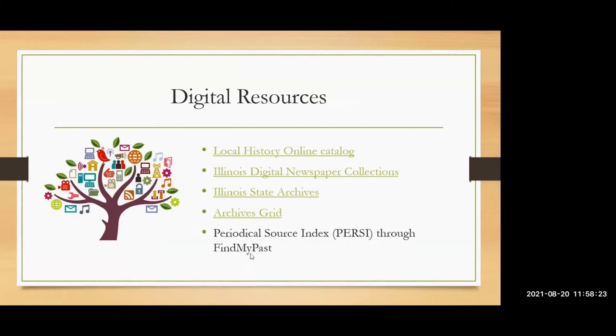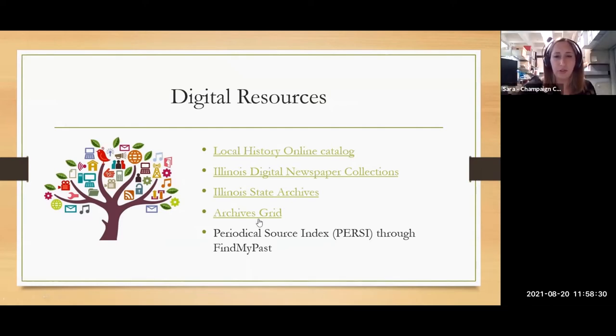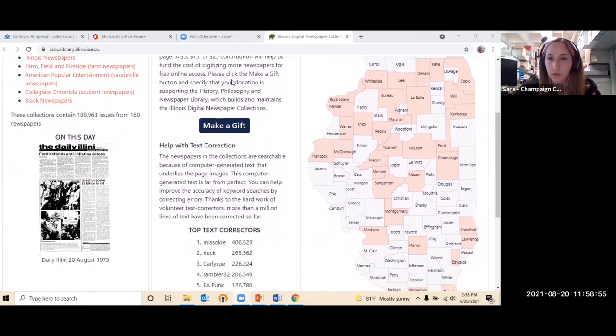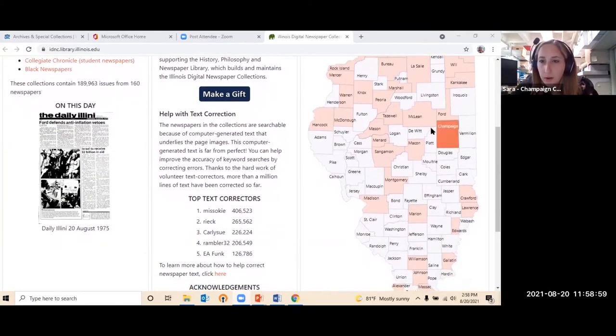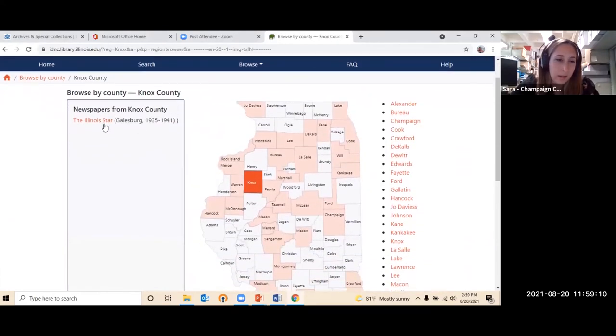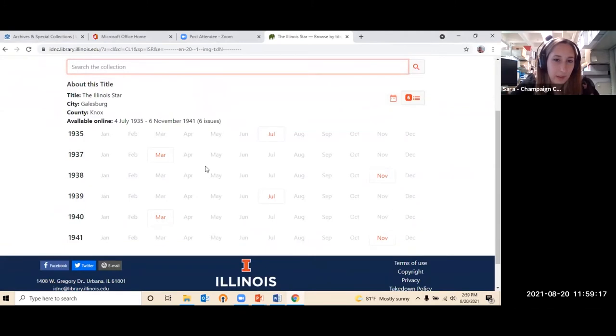A student asks: is the Illinois Digital Newspaper Collections something we can access from Nevada? Yes — it's just a website. This is the Illinois Digital Newspaper Collections website, and it has a neat feature where you can search by county. For example, if you have ancestors from Knox County, you can click on it and see papers like the Illinois Star from Galesburg. A calendar shows what's available — a little spotty, but better than nothing. It's a really fun resource.